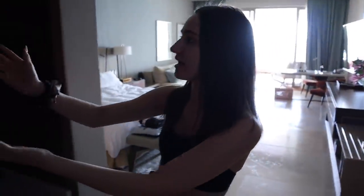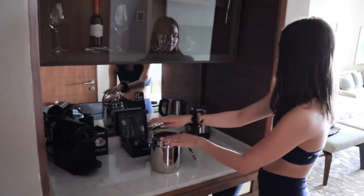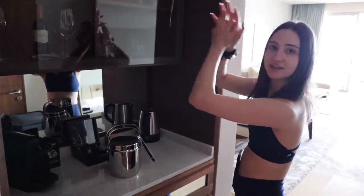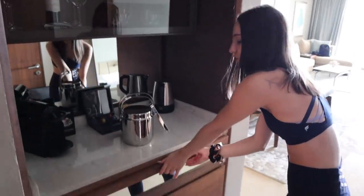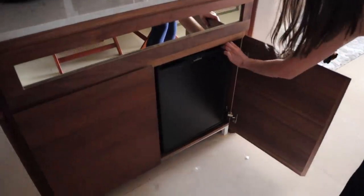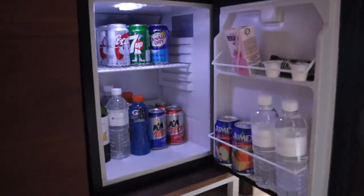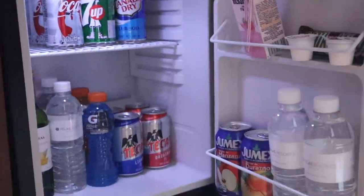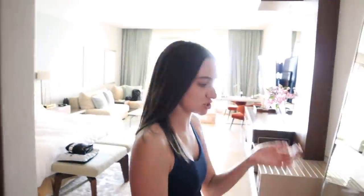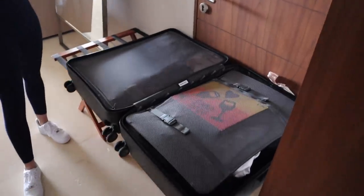Over here we have a little wine and espresso station — some Nespresso pods, some ice, some wine. Super nice. We also have a drawer here that's literally just filled with snacks, which is awesome. Then there's a little mini bar down here too, which is super super nice. Over here is one of my luggages — concierge actually came and took my other luggage, but I need this one because I still have a few things to put away.